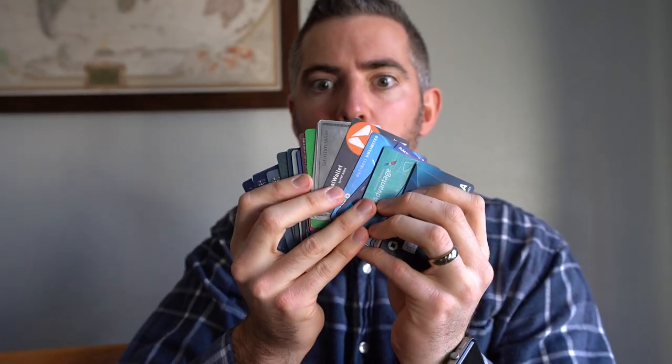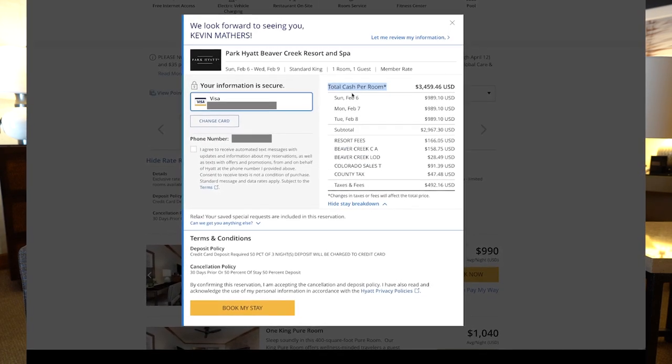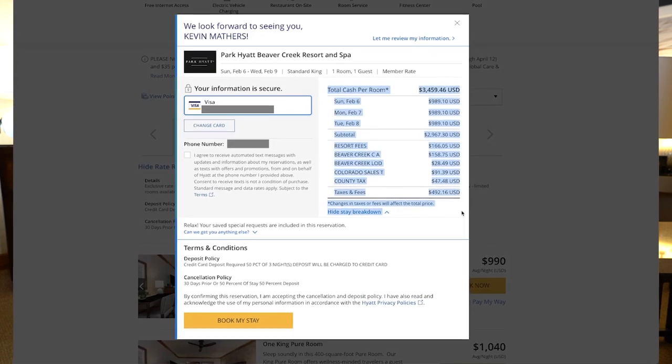You might be wondering how we can afford a place like this. When we travel in the van, it's relatively cheap compared to airline and hotel travel. But the answer is credit card points. A place like this at the Park Hyatt during the winter retails for about $1,000 a night. On top of the room rate you also pay things like resort fees and taxes. So for the total three nights we're staying here, if we paid cash, we would pay a whopping $3,459.46. We definitely do not want to be spending that much money for three nights in a hotel.